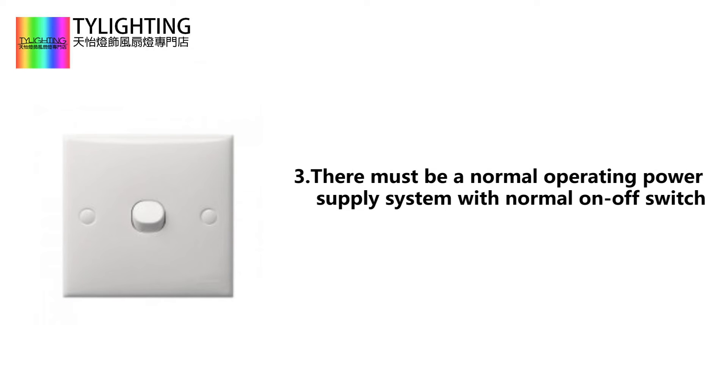Third, there must be a normal operating power supply system with a normal on/off switch.